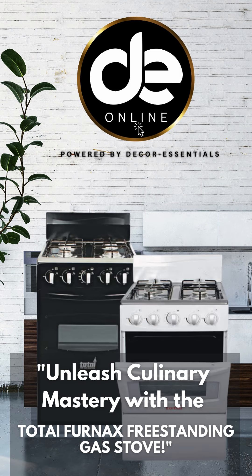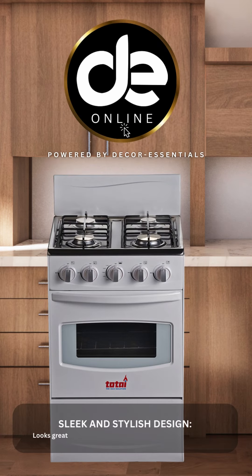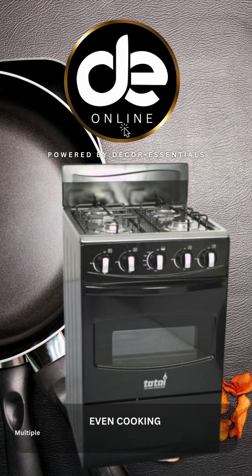Unleash culinary mastery with the Totai Fernax Freestanding Gas Stove. Sleek and stylish design looks great in any kitchen with its sleek stainless steel finish. Multiple burners and precise flame control ensure your dishes come out perfectly every time.